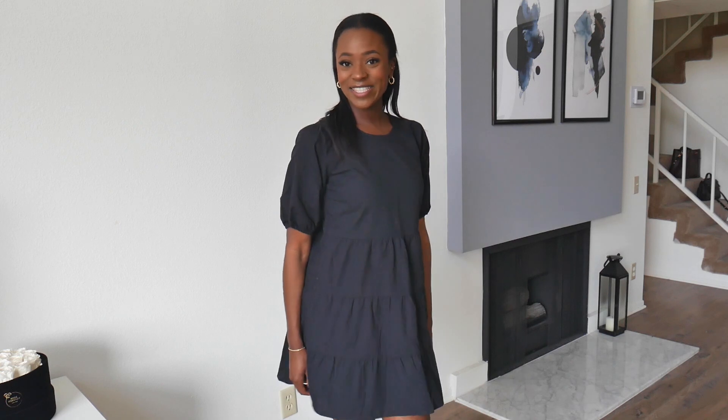I think I got everything in an extra small, so I don't have to keep repeating myself with the sizes. I'm so happy with this dress and I can't wait to actually wear it outside.